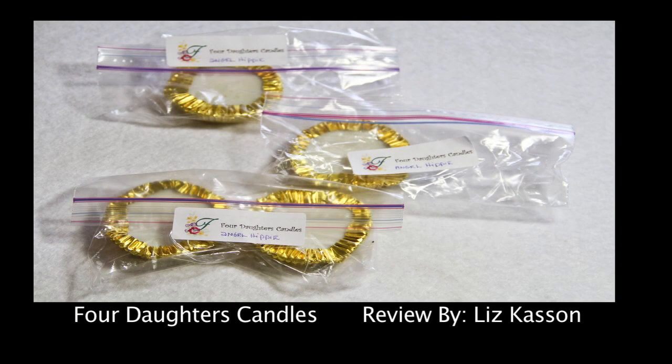I'm here today to talk about Four Daughters Candles. This is an amazing new candle company out of California and they have so many original scents.